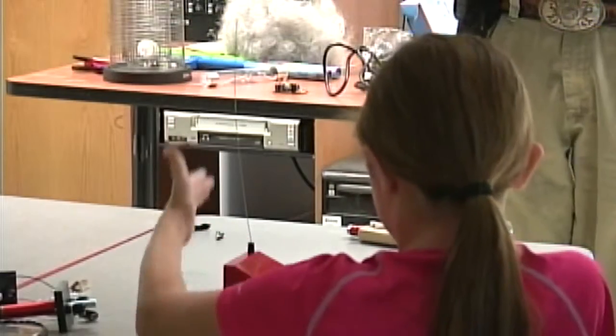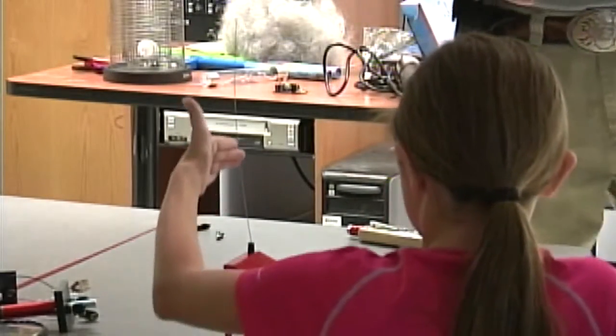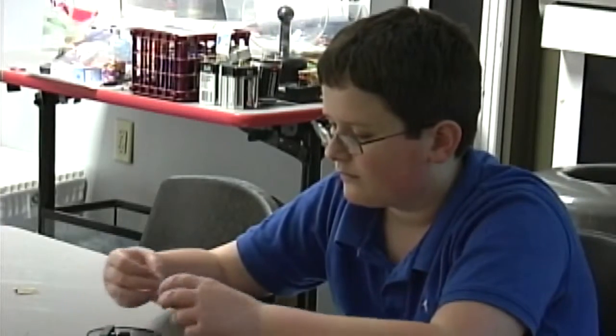Camp leaders say it's important for kids to see how electricity and magnetism are used in everyday life. For leaders, the best part about camp is seeing kids excited about learning.